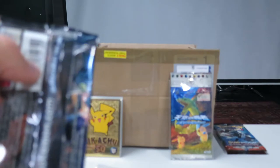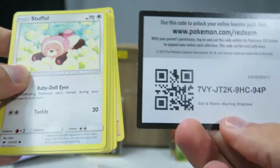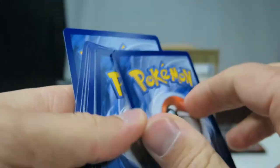Now let's do the Burning Shadows pack. I don't care about this pack, just going to rip this open. Here's the code card if anyone wants that. Three from the back — energy.